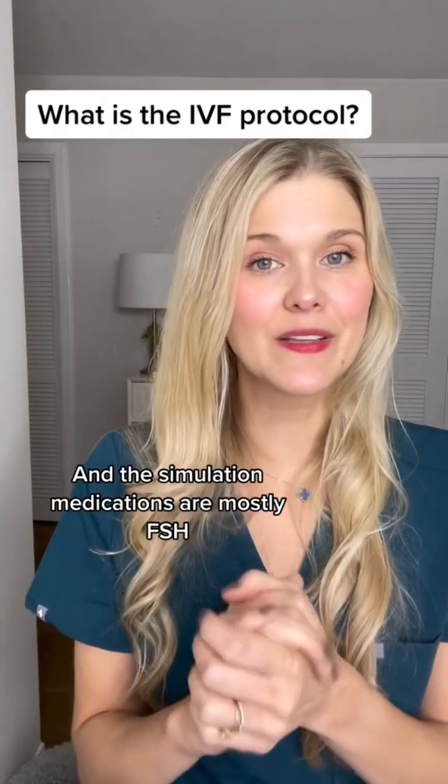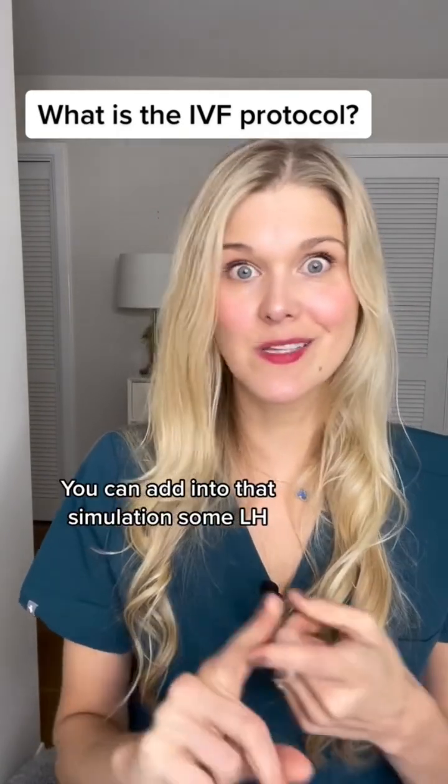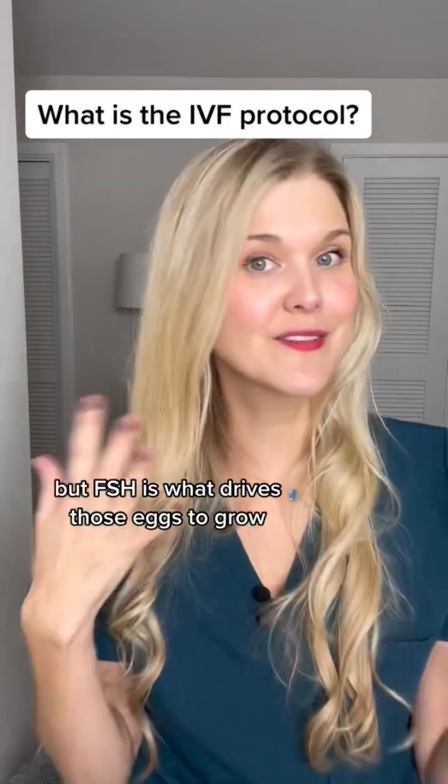The stimulation medications are mostly FSH — the same hormone that the brain normally makes. You can add into that stimulation some LH, some HCG, some human growth hormone, but FSH is what drives those eggs to grow.